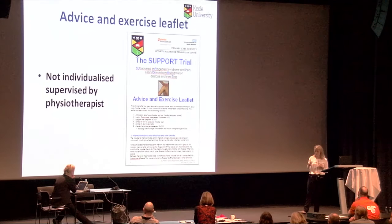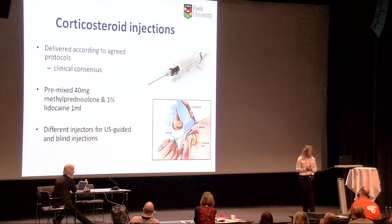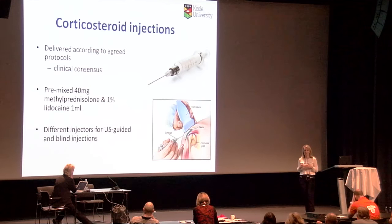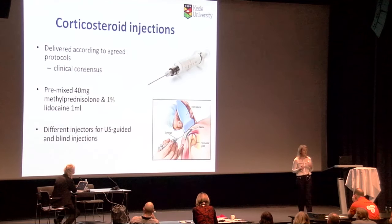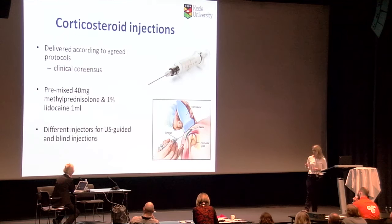The injections, both blind and guided, were delivered according to agreed protocols. A pre-mix of 40 milligrams of methylprednisolone and 1% lidocaine was used — a premixed formulation chosen because at the time there was debate about physiotherapists mixing medications. Different injectors were used for blind and guided injections, and an audit review of the guided injections and ultrasound scans was conducted multiple times during the trial for fidelity.